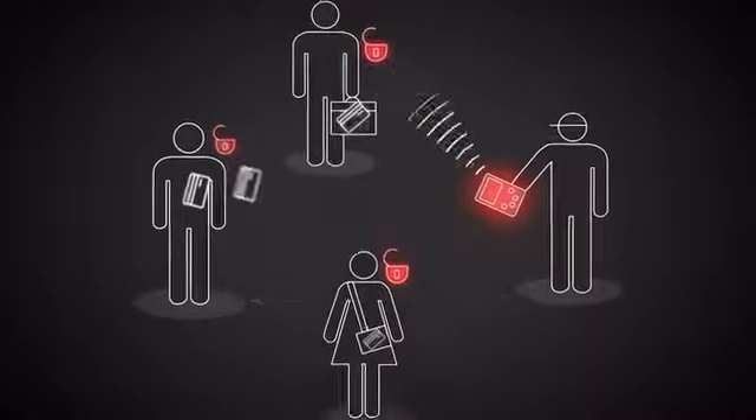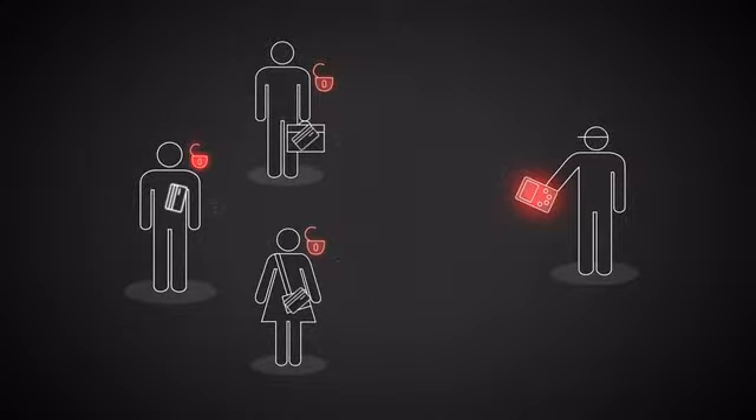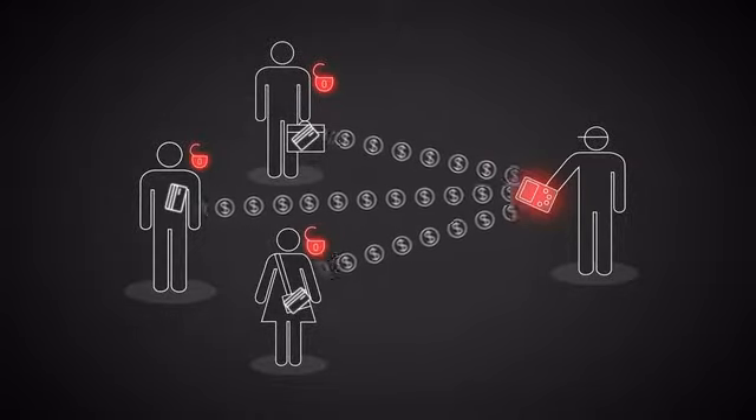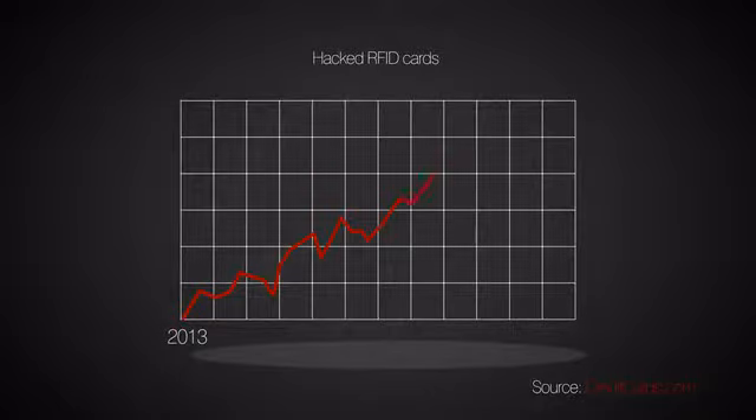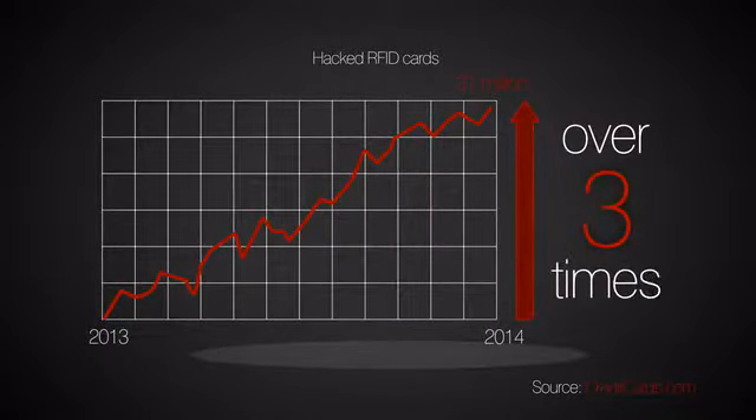So they can clone your credit card, take money from your bank, or use your identity for a host of criminal activities. And it's getting worse. In 2014 alone, 31 million US consumers had their credit cards hacked — over three times the number affected in 2013.